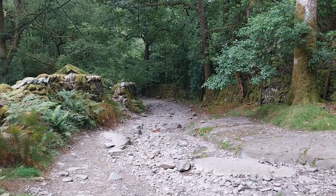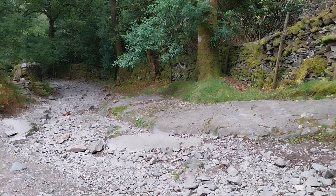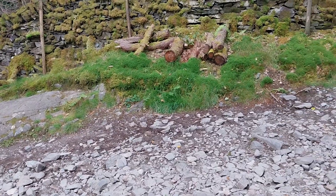As the track forks, we take the left-hand fork that takes us up quite a rocky path. Basically, we're what we might describe as on the foothills of Lingmoor Fell.